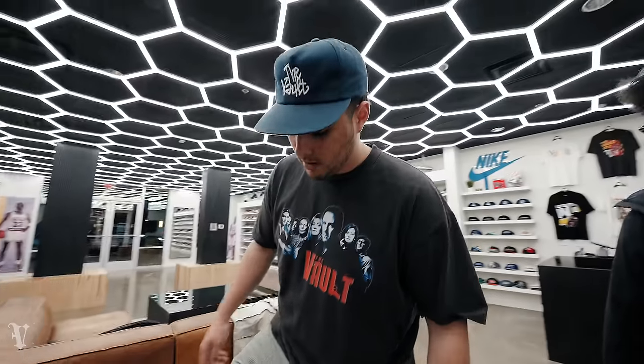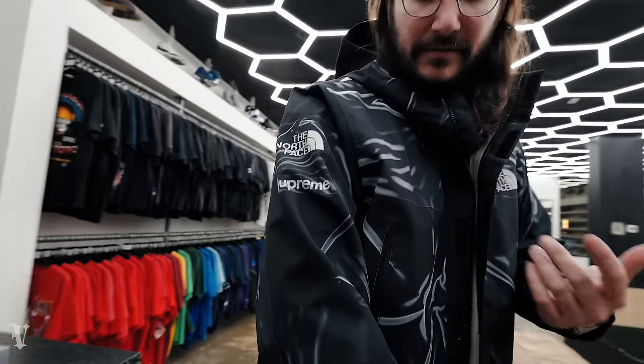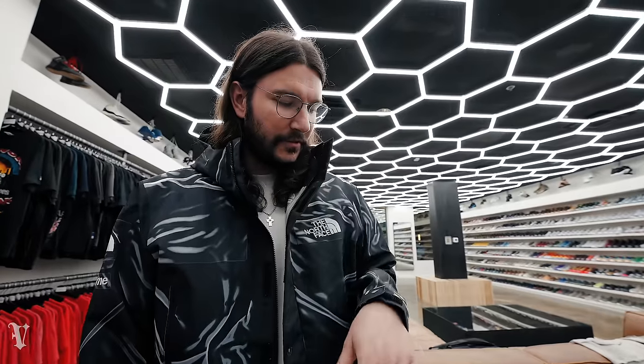I almost did my white cement Force but I had worn those a little more recently, so I picked these. Had to throw the jacket back on because I felt like it was the statement piece of the whole fit. It was raining — Supreme North Face tape seam jacket from last year. Most expensive jacket I own, for sure.